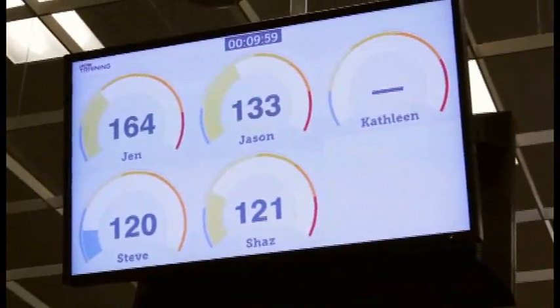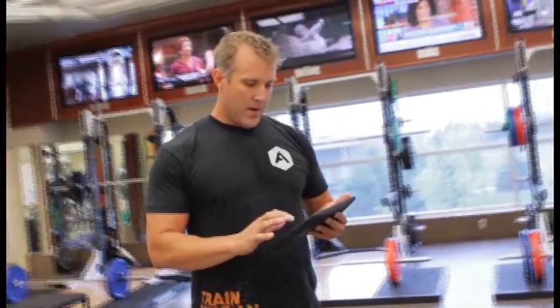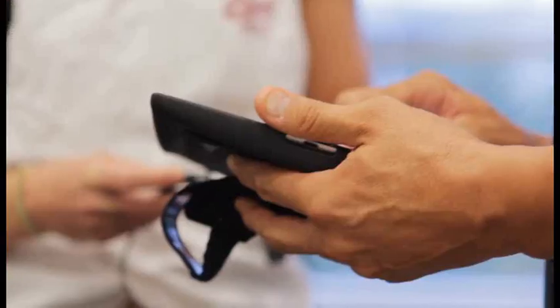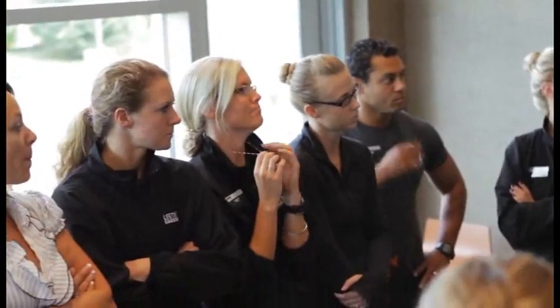One of the exciting things coming soon is LTF Connect. We'll look at their heart rate variability and understand what their workout did, then potentially adjust their program design for the next day and the day following. With the guidance of a fitness professional using HRV, I think it's going to be very easy for a member to use it.